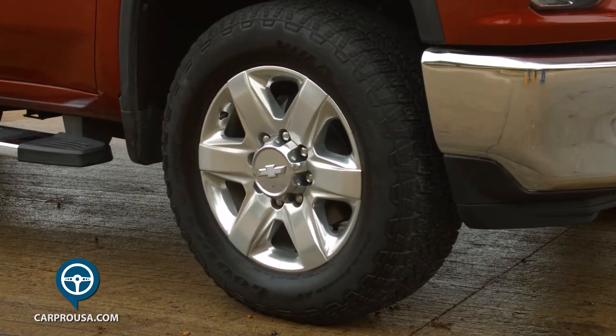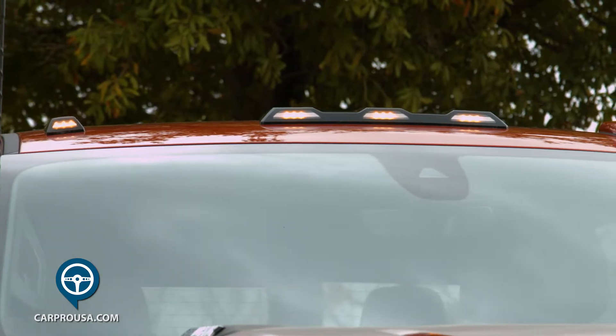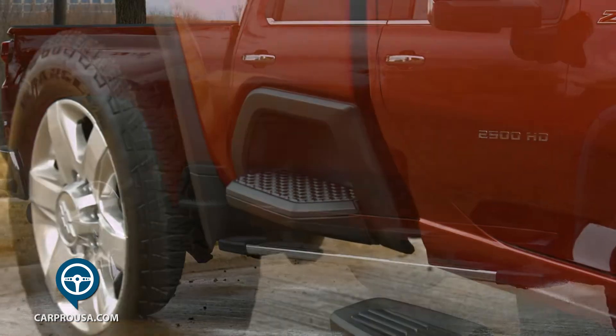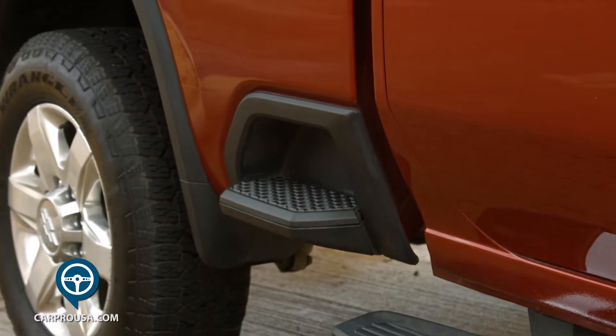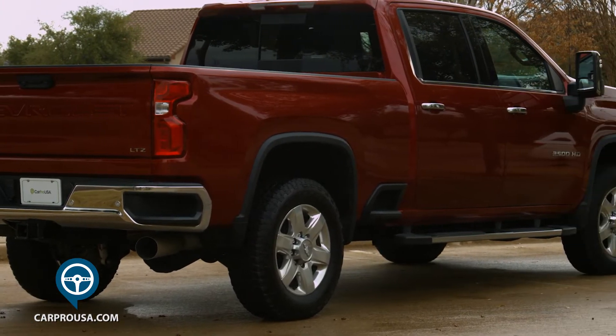This truck has 20-inch chrome wheels, LED fog lights, cab lights, huge trailer towing mirrors, and something new — a built-in step just ahead of the rear wheels to help load things in the bed. It also has steps in the rear bumper and running boards.